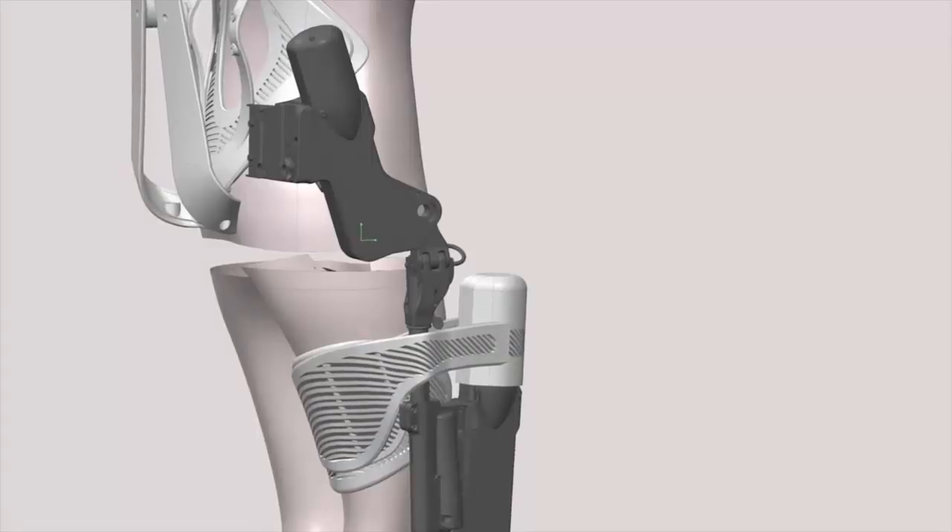Exobionics, a company based in Richmond, California, manufactured and provided the complex mechanical controls and actuators used with the 3D printed components that make up the suit.